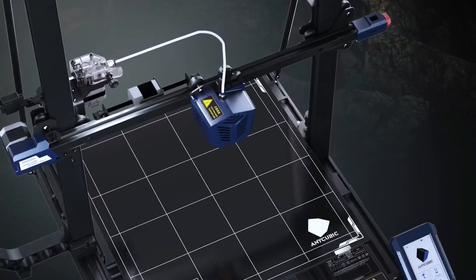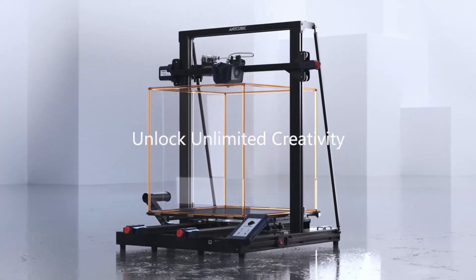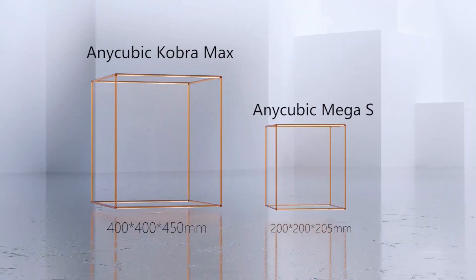The best 3D printers are those that offer a combination of high-quality prints, advanced features, ease of use, and affordability.